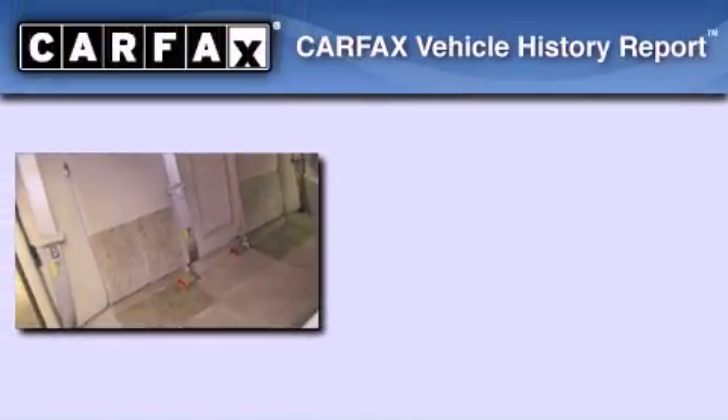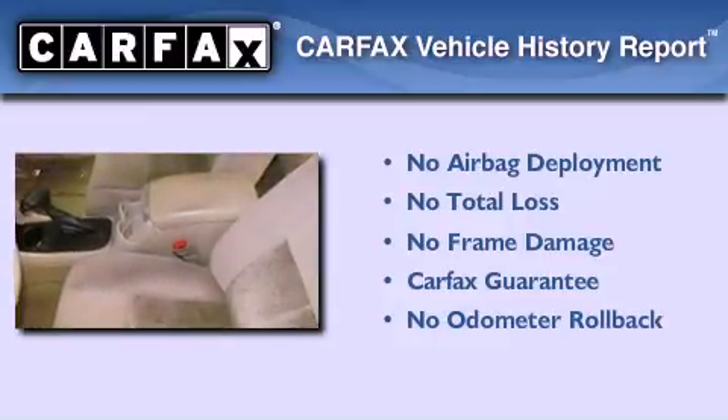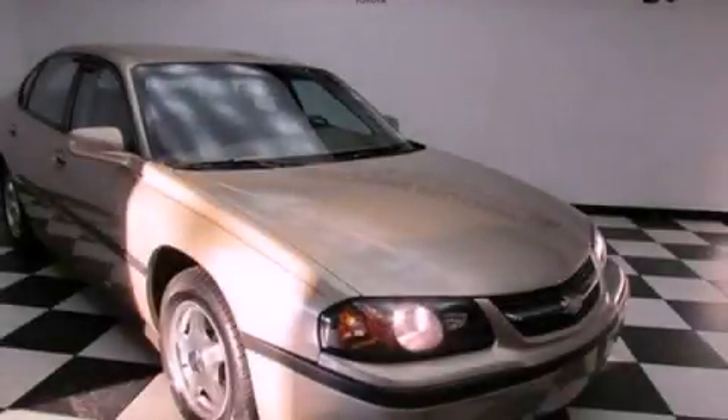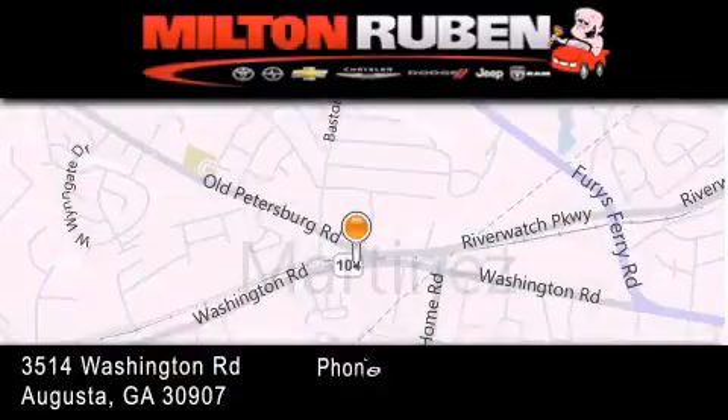Not to mention that this Chevrolet qualifies for the Carfax Buyback Guarantee. Stop by today and test drive this vehicle for yourself. Come experience the Drive Baby advantage here at the Milton Rubin Superstore.